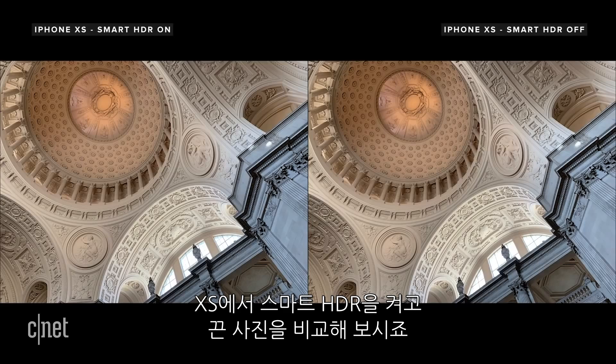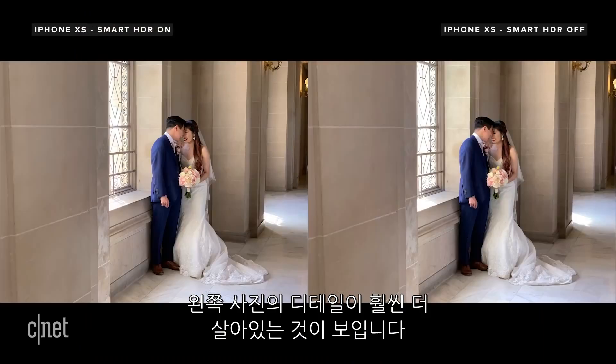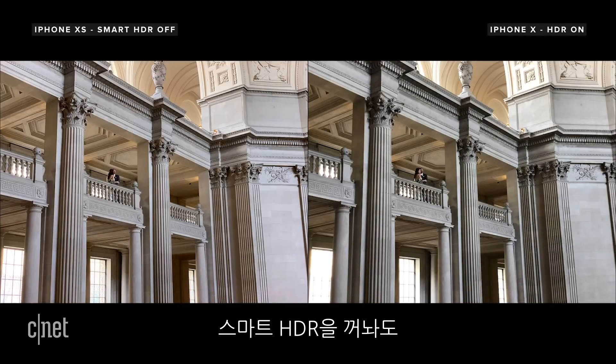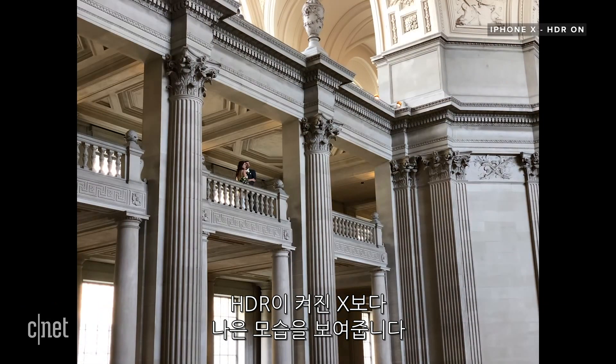Here's an identical shot from the XS with Smart HDR on and off. There's more detail retained in highlights with HDR turned on, and here with the light coming in from the window. But even without Smart HDR, the XS still appears to capture slightly more dynamic range and usable detail than the iPhone X with its regular HDR mode active.